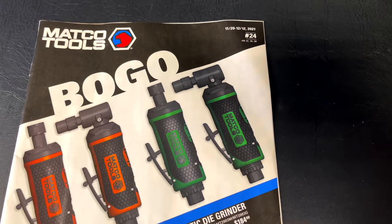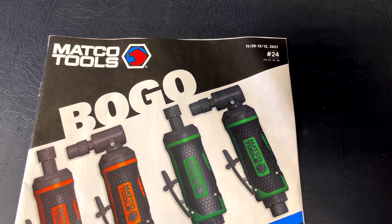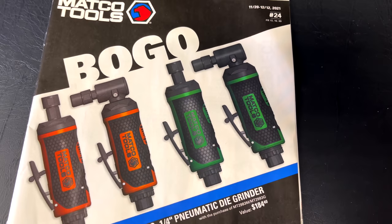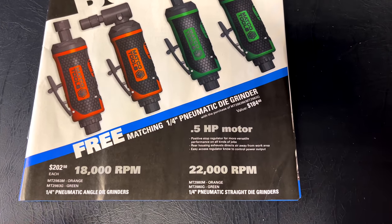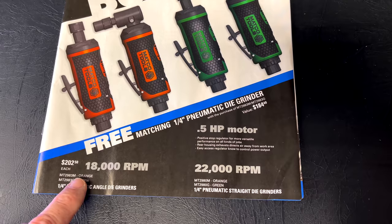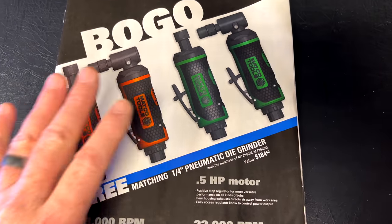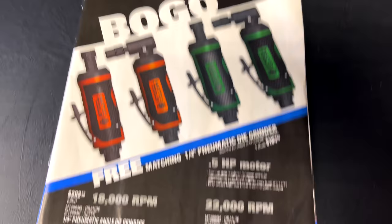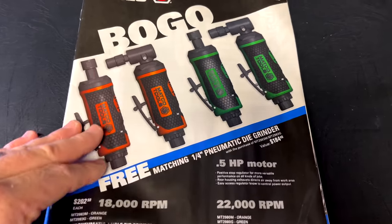Alright guys, we're taking a look at the new Matco Tools flyer, November 20th to December 12th 2021, flyer number 24. They've got the BOGO deals on the grinders. It's going to cost you $202.50 — here's your part number for the green and for the orange. Pretty good deals if you're looking for a die grinder; it's going to save you $184, probably the best money savings in this catalog.